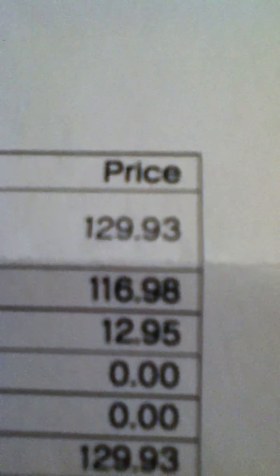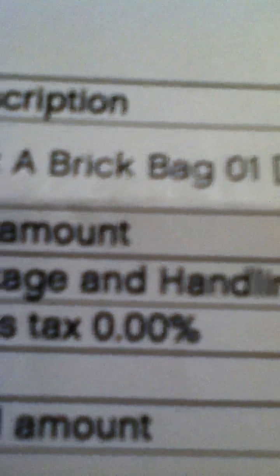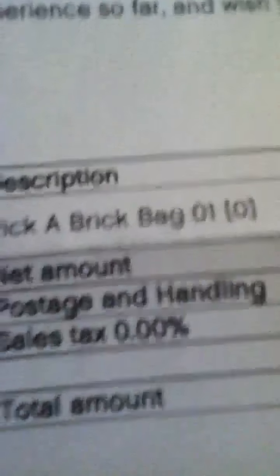I also bought a bunch of other pieces. Wait, no — this is the taxes and stuff. It cost about 120 bucks total: the order is $116 plus about $12 in shipping and handling, so all together it's $129.93. Really big box — I mean, huge.